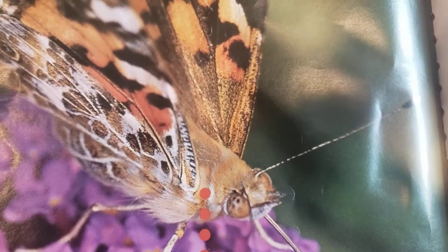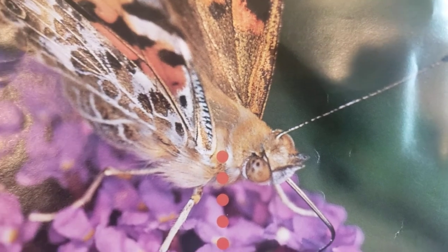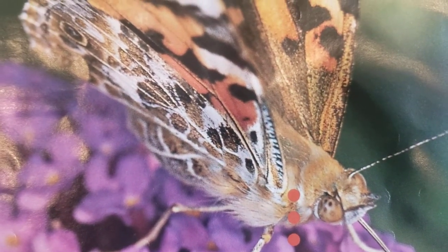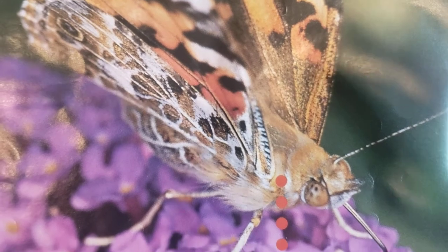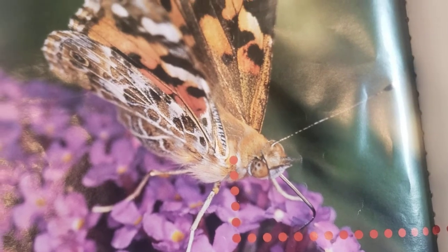Their eyes and antennas are on their head — there's its long antenna. The wings and legs are attached to the thorax, and the stomach is in the abdomen. The Painted Lady's butterfly nickname is 'the cosmopolitan.'